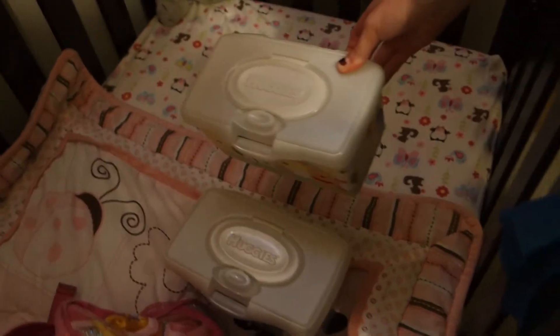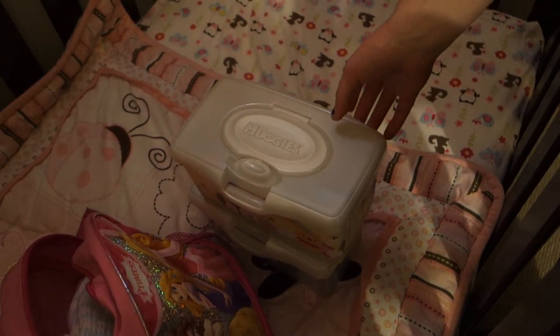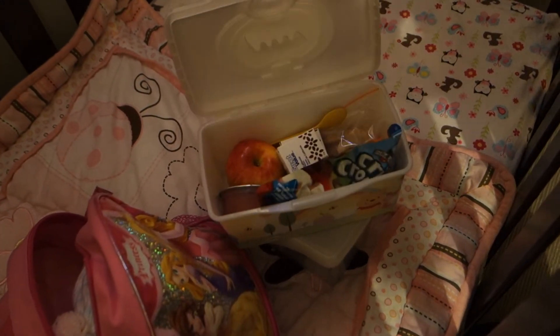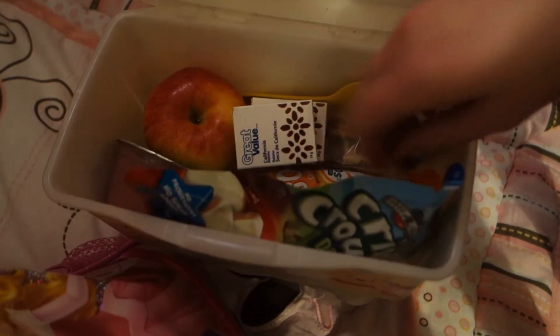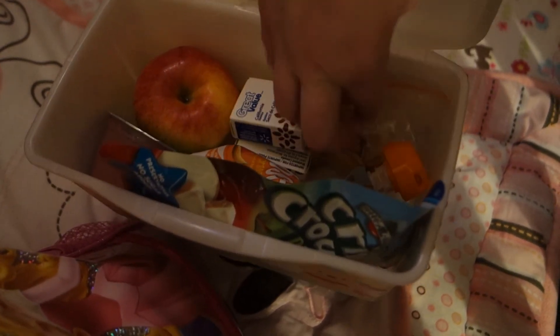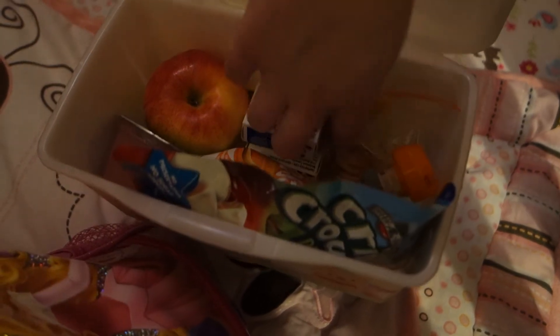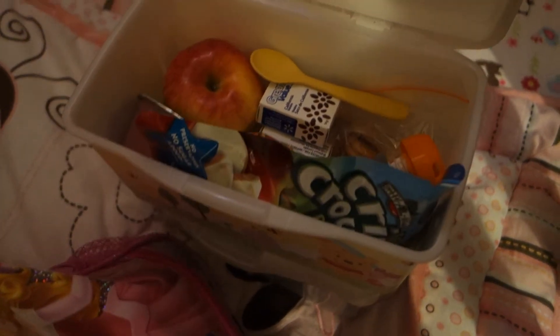So there are two of the same snack packs — obviously if you had more than one child you could do one for each, but you could just reuse one of these wipe cases. Inside I put freeze-dried apples, some squeeze tube things, raisins, Ritz crackers, applesauce, and a cute little spoon. One pack for the way there, one for the way back. It fits really well and it's nice and compact.